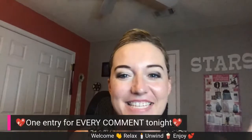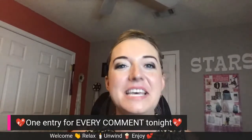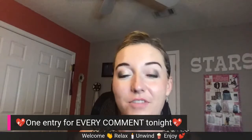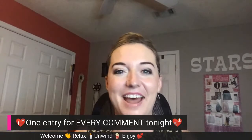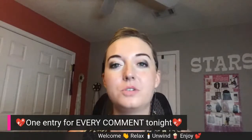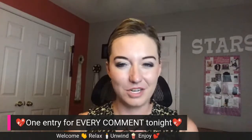Every time you comment tonight, you get entered to win a fun prize. Tomorrow morning — because I have to count all the comments — we'll do a drawing for a free full-size product. So remember, you get an entry for every comment. As you're trying things and you like the way they feel or smell, comment! Even though I can't see you and you can see me — which is kind of cool — I love interaction. If you've ever been to a traditional Mary Kay appointment, we're sitting around the kitchen table, sipping our fun beverages, and playing with products. So you've got to interact with me a little bit.